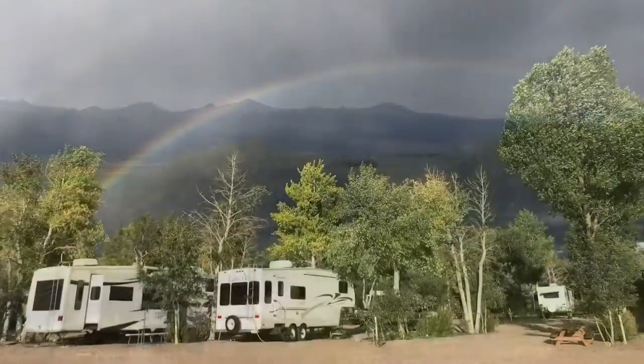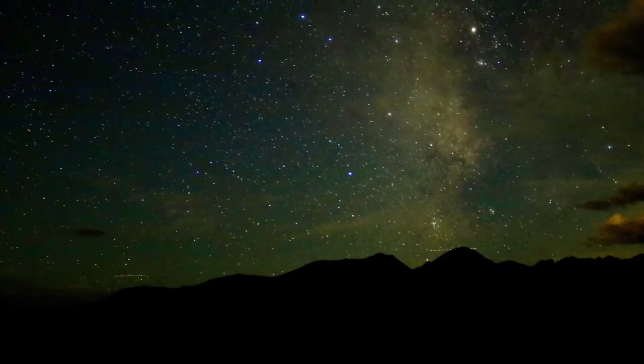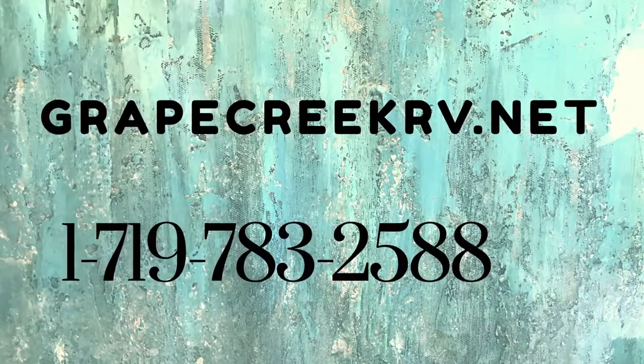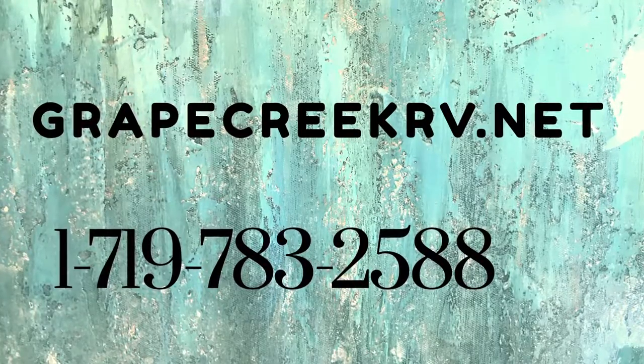Because Westcliff is classified as the number four dark sky territory, Grape Creek RV Park Campground and Cabins is a great destination for stargazers and photographers alike. For more information and to make reservations, go to grapecreekrv.net or call 719-783-2588.